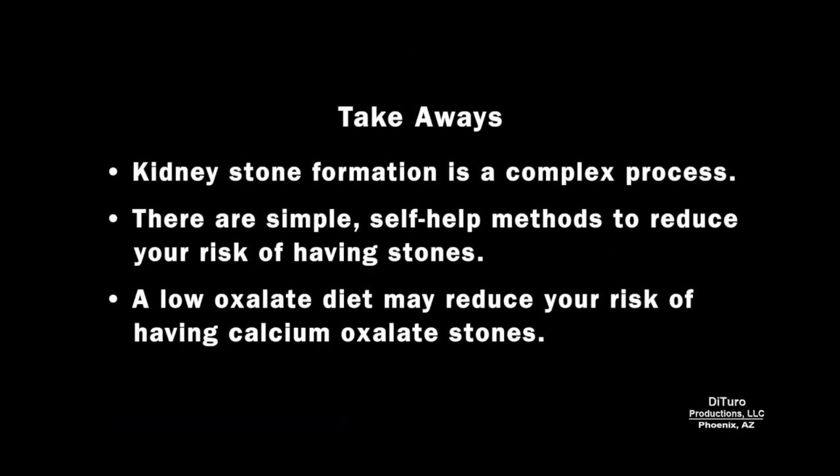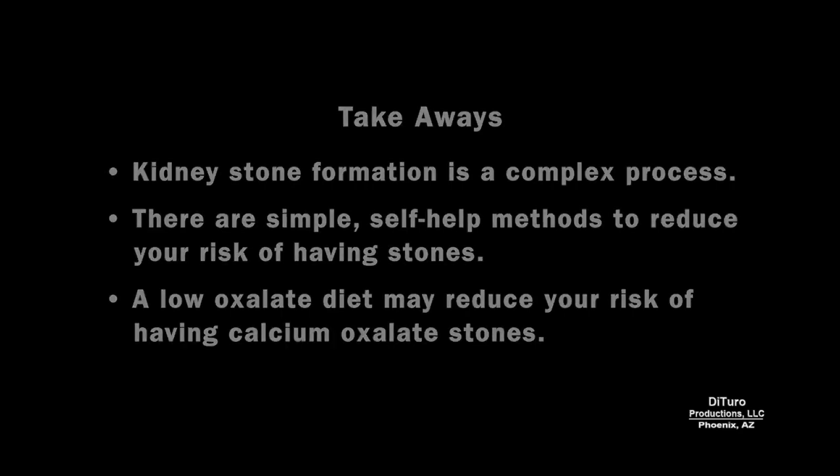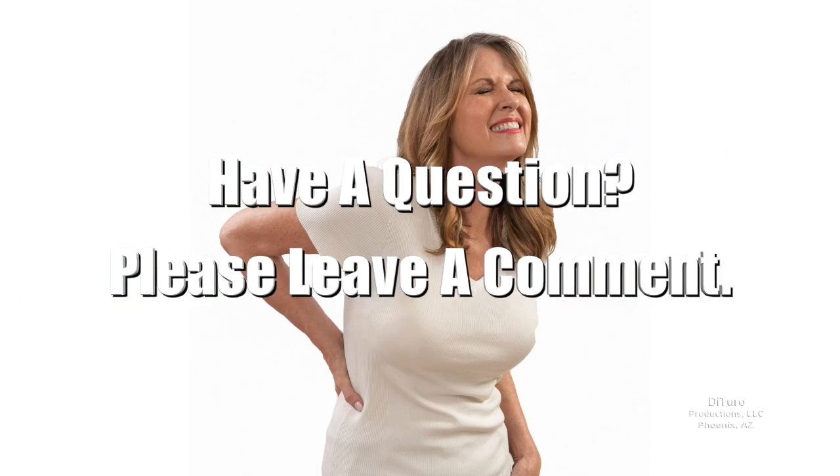Some takeaways from this video include: kidney stone formation is a complex process; there are simple self-help methods to reduce your risk of having stones; and a low oxalate diet may reduce your risk of having calcium oxalate stones. Please leave a comment if you have any questions about this video. Thank you for watching, and healthy eating!